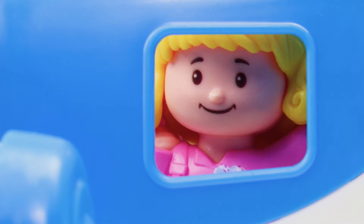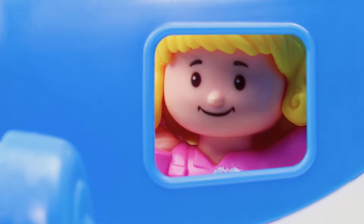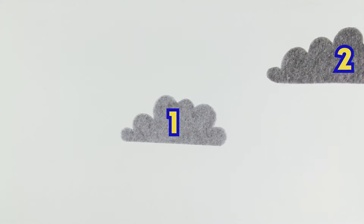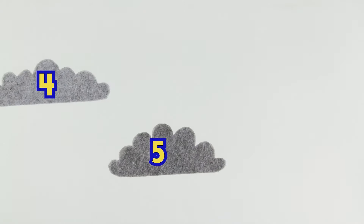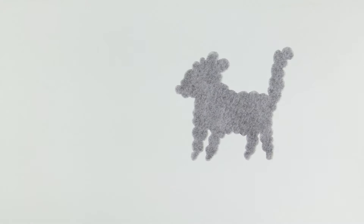Look at all the clouds! Can you help count them? One, two, three, four, five! Hey! That one looks like a puppy! That's funny!